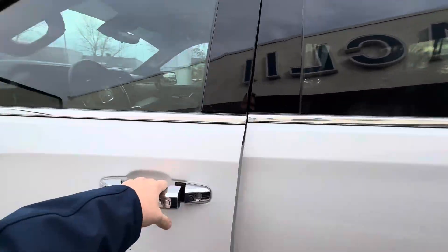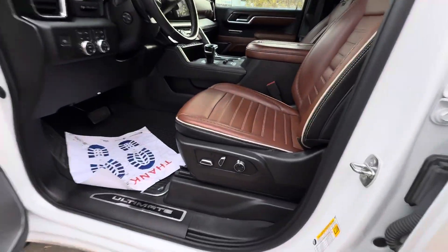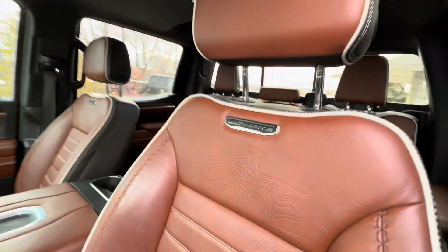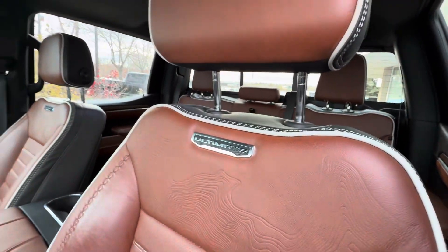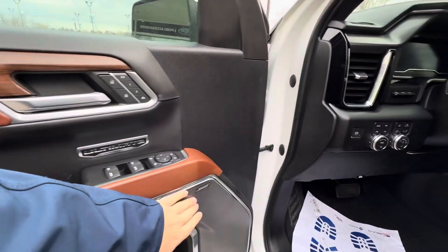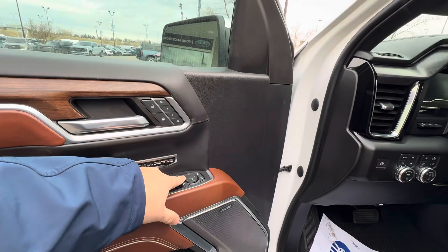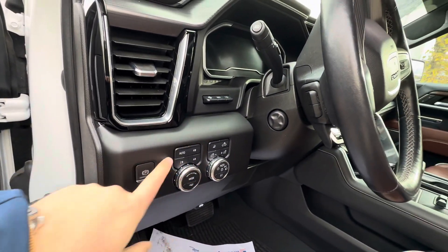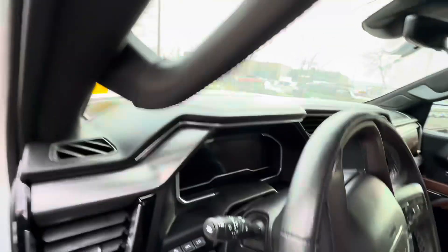Keyless entry on the doors — open it up and you've got all your power adjustable seats with the 'Ultimate' badge in green and some cool touches throughout. You're also going to have the upgraded Bose audio system, power folding mirrors, adjustable pedals, a bunch of cool driving modes with your auto four-wheel drive, and it even has a heads-up display.